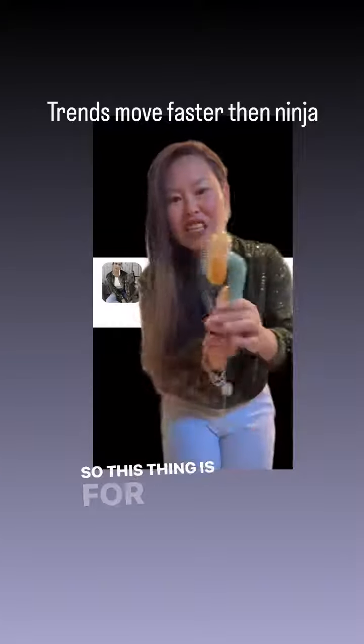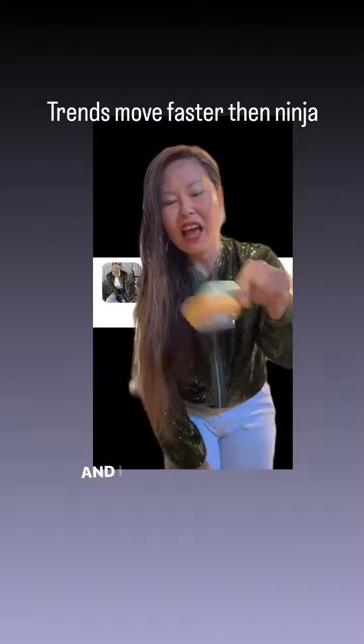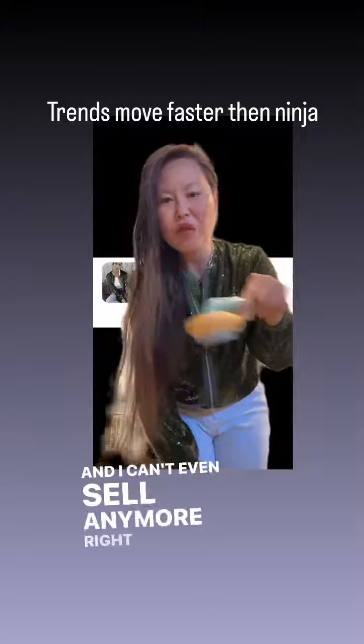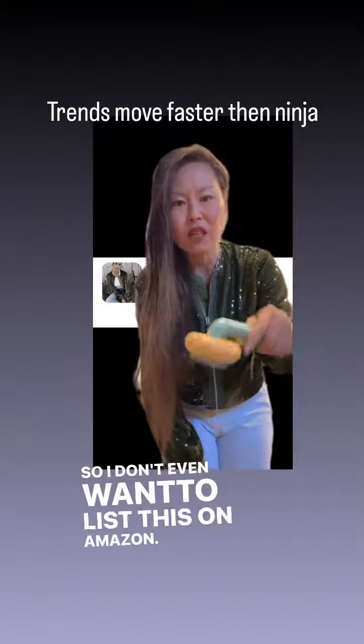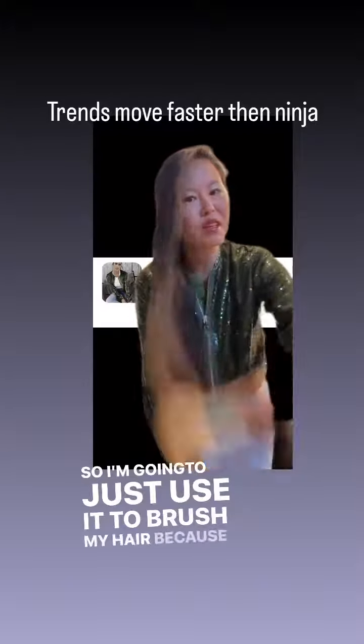So this thing is for pets, right? And I can't even sell it anymore because it's probably too saturated. I don't even want to list this on Amazon, so I'm just going to use it to brush my hair because I don't have a cat.